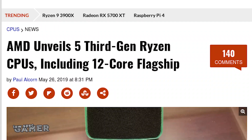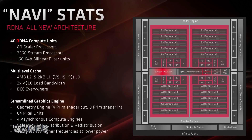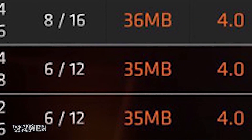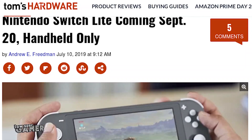Ryzen 3000 generation hype, Zen 2 architecture for increased performance, Navi architecture, a return to a semblance of reasonable pricing in the PC gaming industry — all for the low entry price of $200, the price of an entire game console.